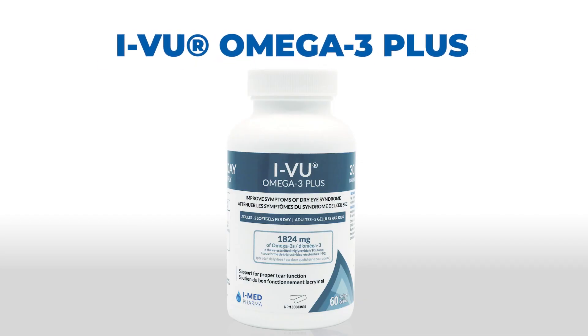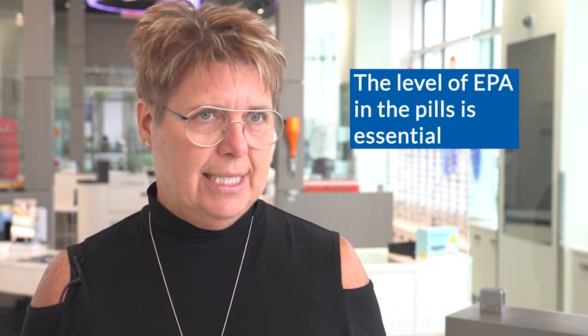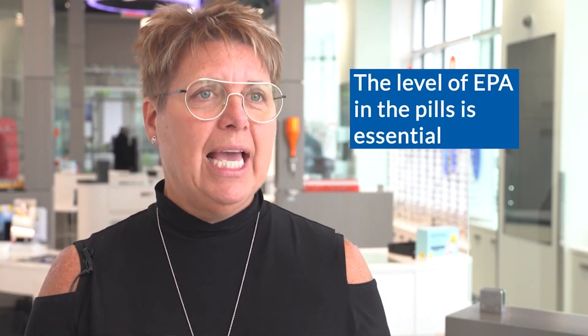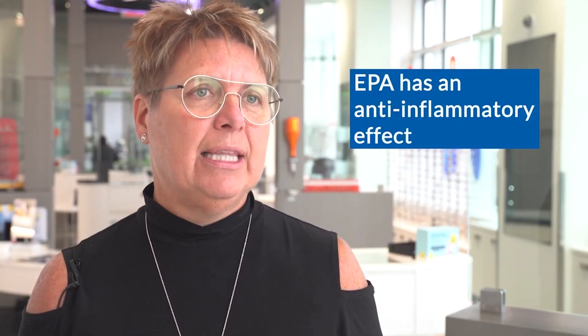I recommend to my patients suffering from dry eye to use omega-3. The essential components of omega-3 are DHA and EPA, but the one which is really essential is EPA. So when you buy omega-3, you will look at the components and you might want a higher level of EPA, because EPA has an anti-inflammatory effect and that's what we're looking at.